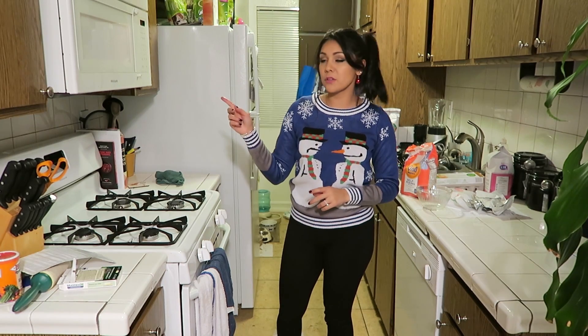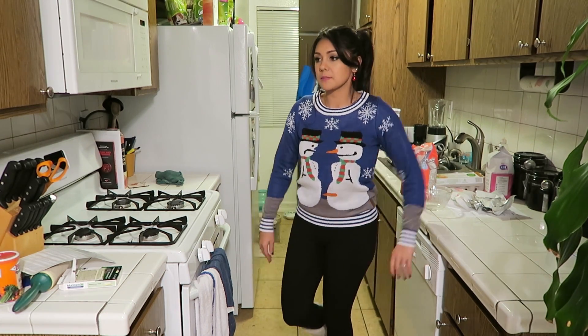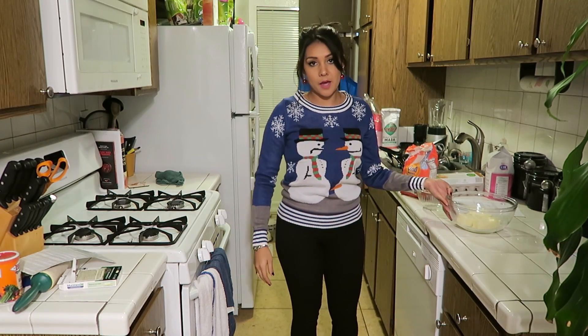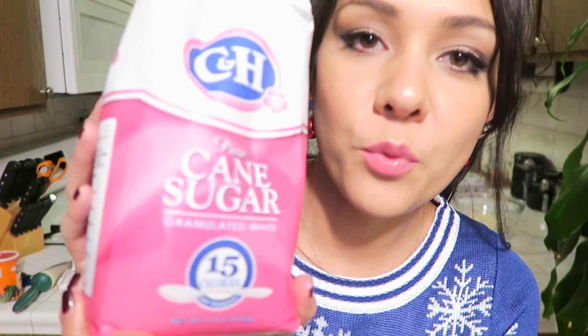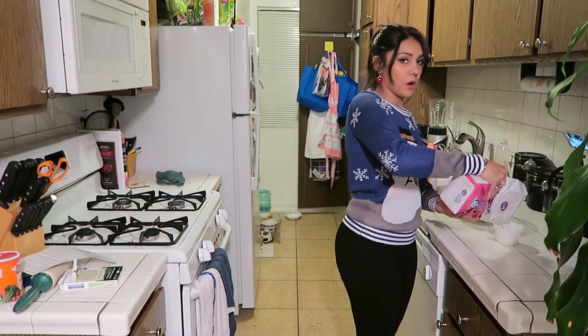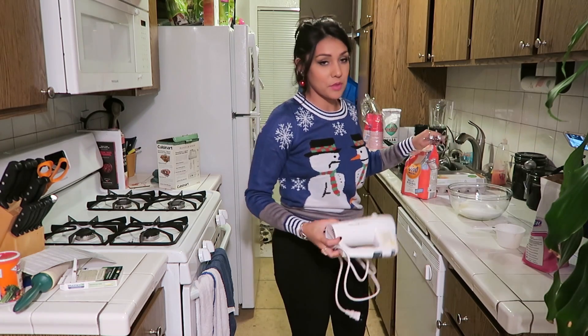By the way, I just cleaned my microwave for the first time in two years and it's beautiful — I'll take the compliments. Are you softened? Yeah, kind of. Now that you've got your softened butter, we're going to put in two cups of white sugar. I feel like my bowl isn't going to be big enough. Oh well.